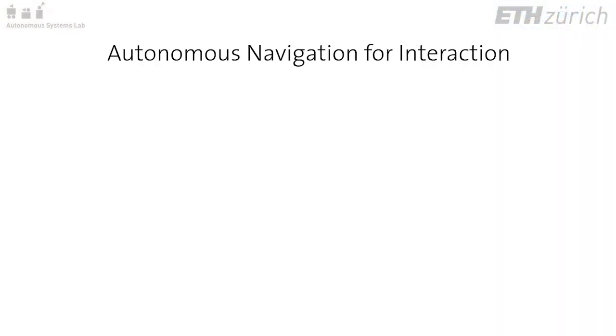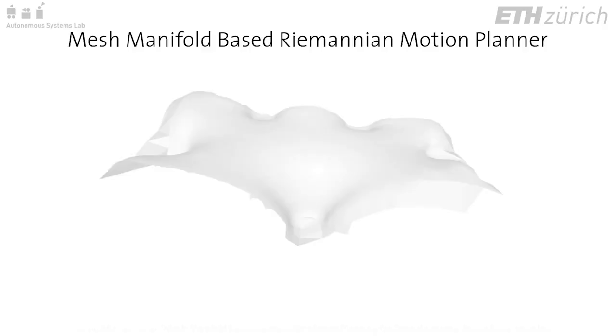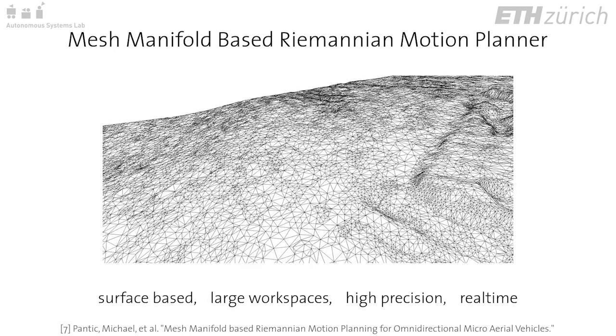While autonomous navigation in 3D space has typically worked to avoid obstacles, for aerial manipulation we would instead like to traverse or approach a surface in a defined manner. Our new mesh manifold-based Riemannian motion planner enables surface-based planning in large workspaces, at high precision, and in real time.